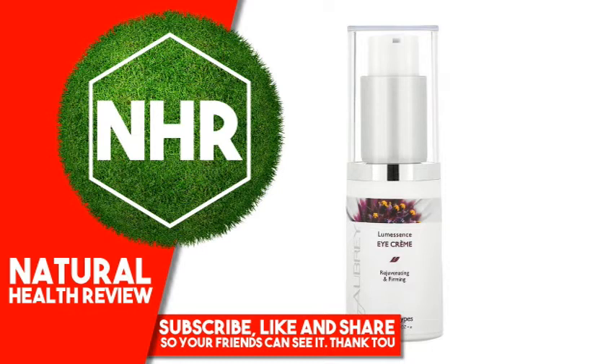People buy a natural product seeking a connection with nature. It is nature they trust. Aubrey Hampton. Since 1967, Aubrey has been the authentic natural alternative to mass-produced personal care products. As our founder Aubrey Hampton believed, nature knows best.